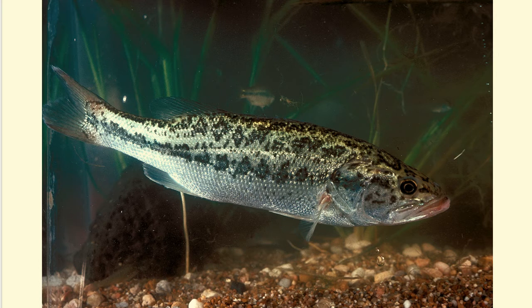Many fish species have counter shading, often being dark colored on top and light colored underneath. This helps them blend in with the dark bottom when seen from above, and with the bright surface when seen from below.